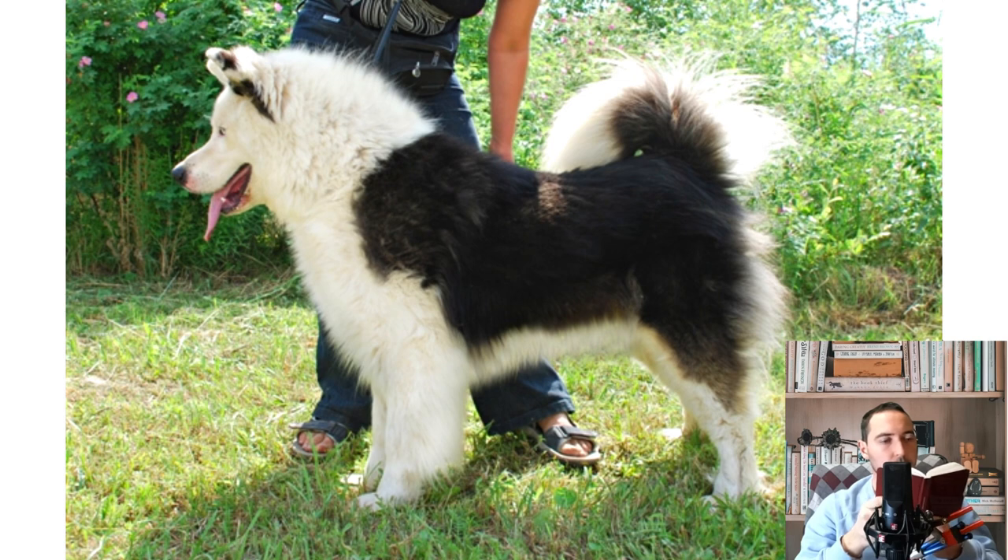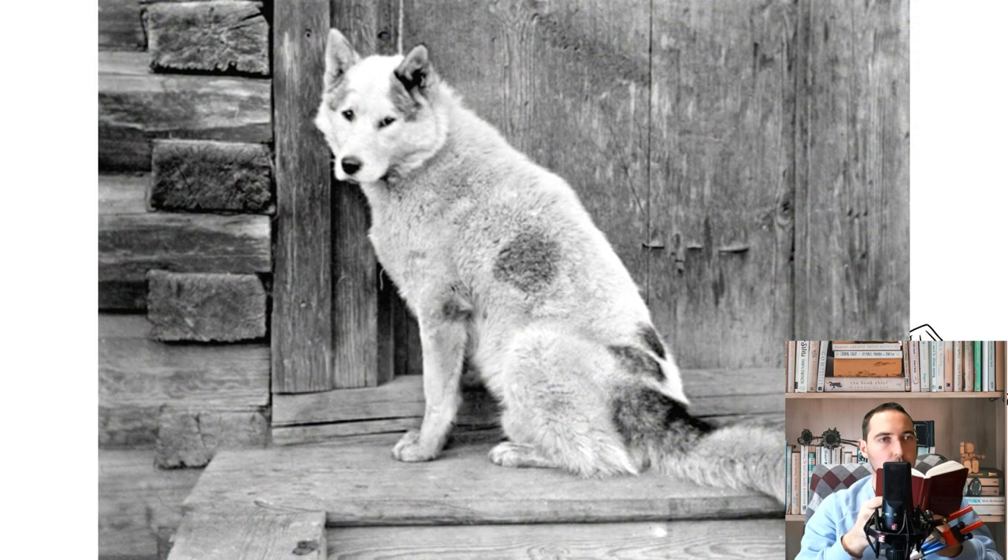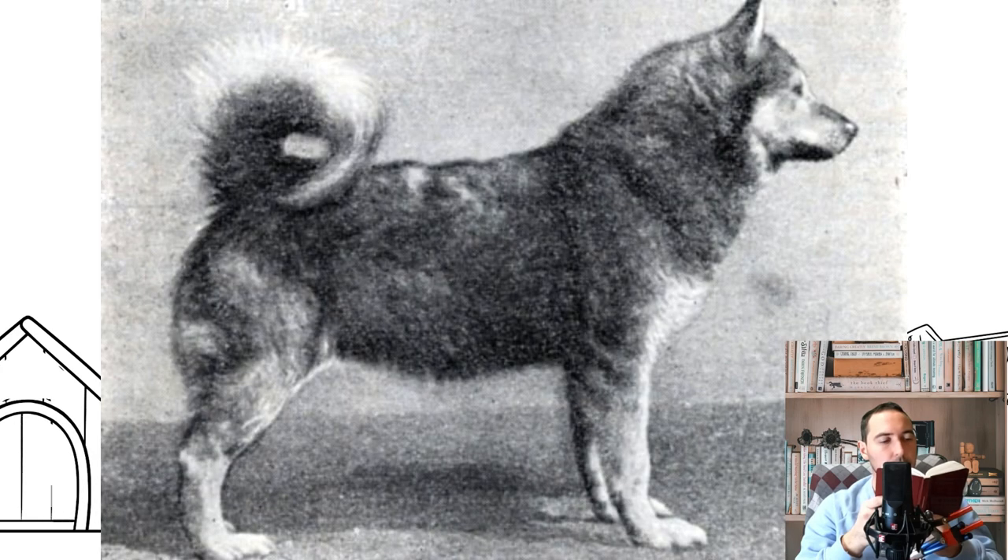The Yakutian Laika is a working dog breed that originated in the Arctic seashore of the Saka Republic. The major habitats are the estuaries of Kalima, Indijurka, Yana, and Lina. In terms of functionality, Yakutian Laikas might serve as a reindeer herder's dog, hunter's dog, and a sled dog.